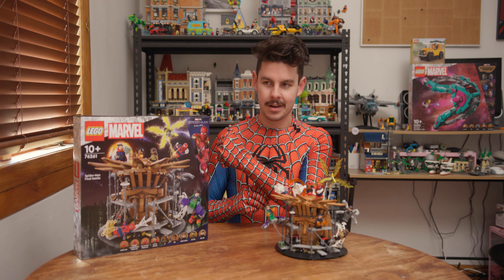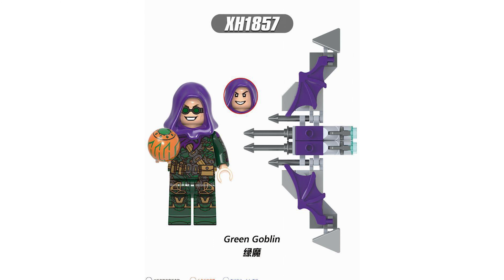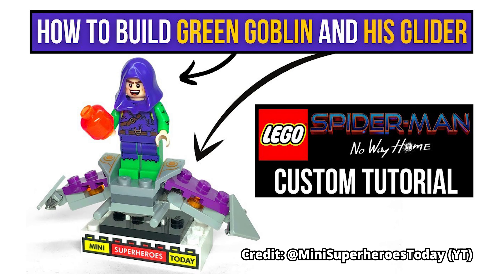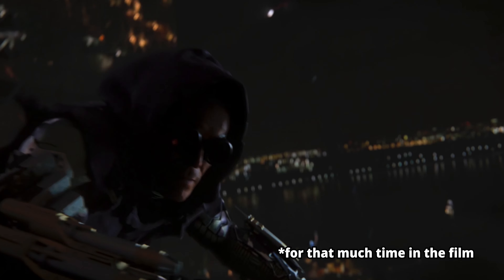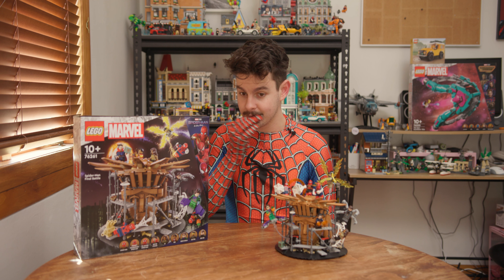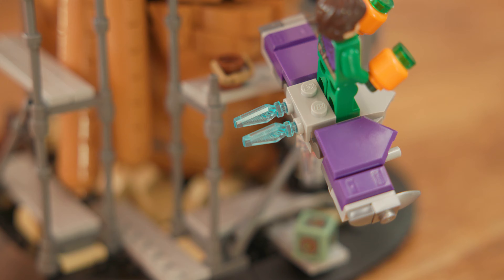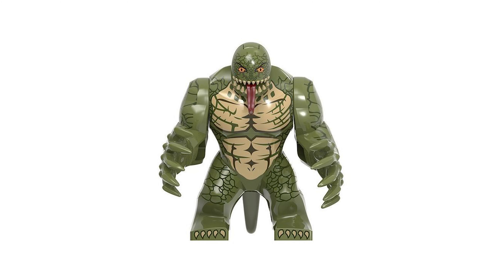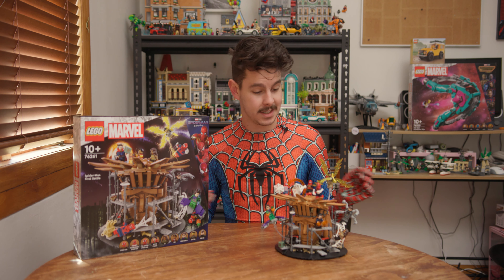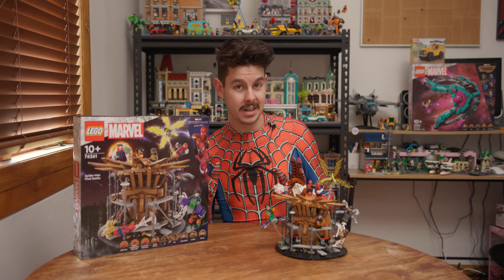Then we have Mr. Norman Osborne, aka Green Goblin. I think LEGO missed the opportunity to put a hood, waistcoat, or some form of cape on him just to make things more dramatic — I know he doesn't have his hood up in the film, but it's there and it would level up the character. His pumpkin bombs are a nice touch — not printed, but I'll let it slide. The glider is pretty basic, but I do like the purple plates and blue flames. You might be wondering where Lizard and Sandman are — Lizard got cut completely, but they did include a little nod to Sandman which we'll look at shortly.